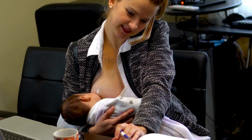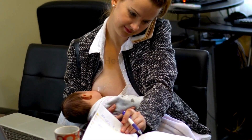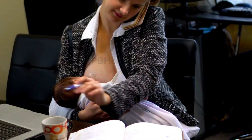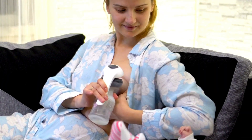Don't underestimate the power of skin-to-skin contact. Spending quality time with your baby in close physical contact can release hormones that boost milk production. So cuddle up with your little one as often as you can.